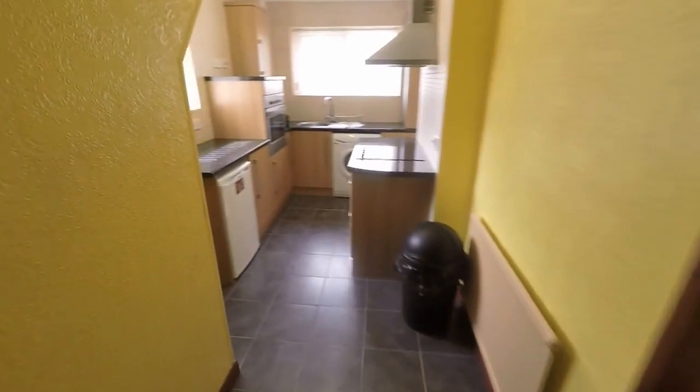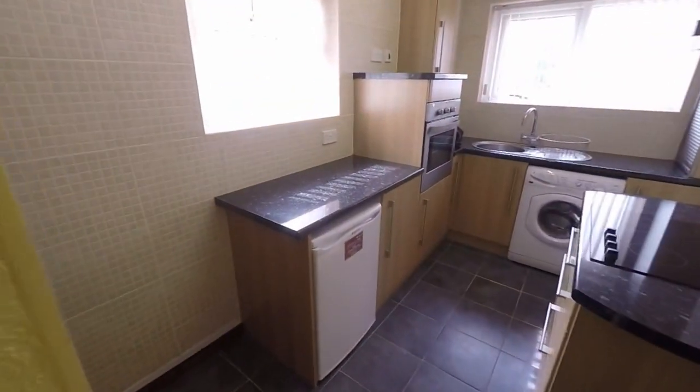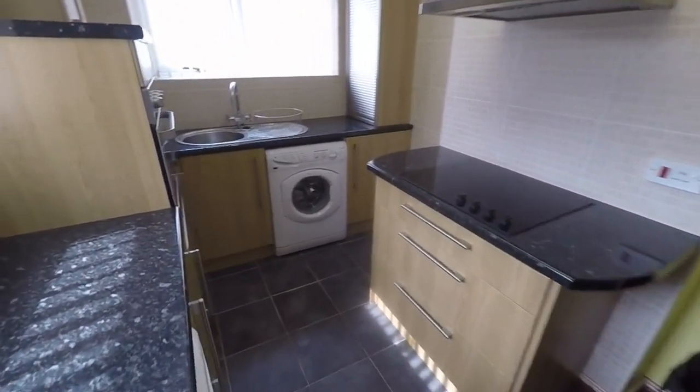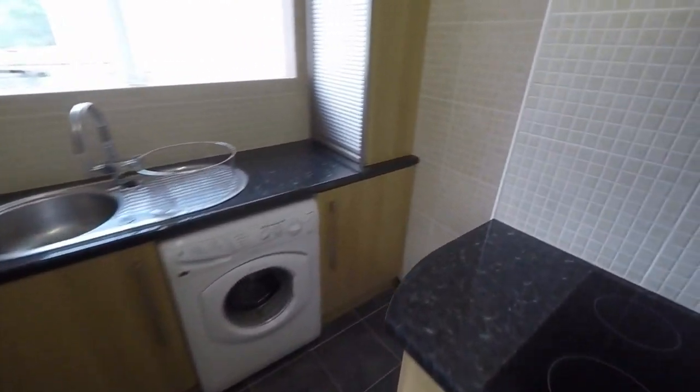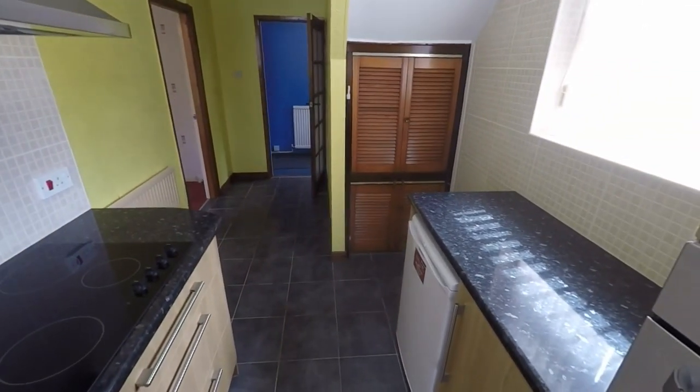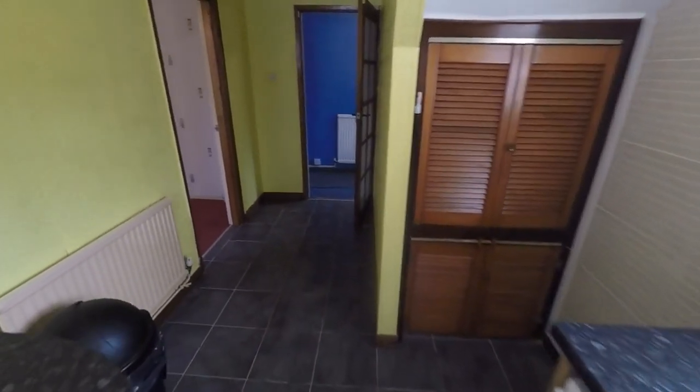First off, we have the kitchen. It's a good, practical-size kitchen with a range of floor and wall unit storage. You've also got lots of room for any freestanding appliances, and access to some understair covered storage as well.